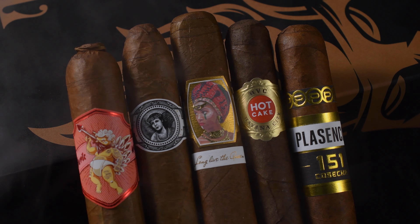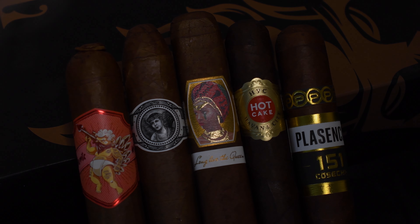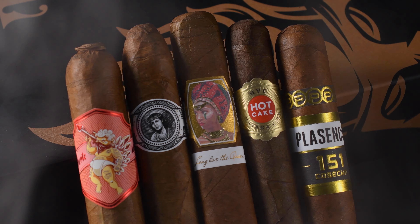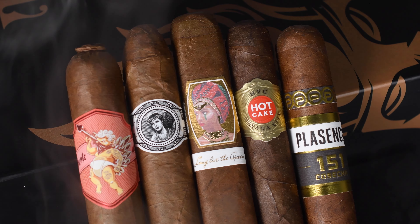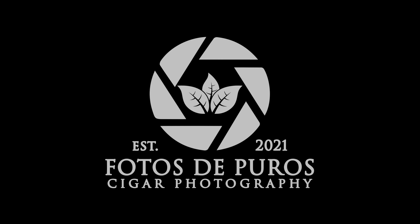Let's have one final look at all the cigars together. Pretty solid setup. Something I really appreciate that King of the Leaf does very well is they give you a variety of blends, variety of sizes, different experiences, different brands — and it's not just the same old stuff you get in every pack. And that's all I got, guys. Thanks for tuning in, and I'll catch you at the next one. Peace.